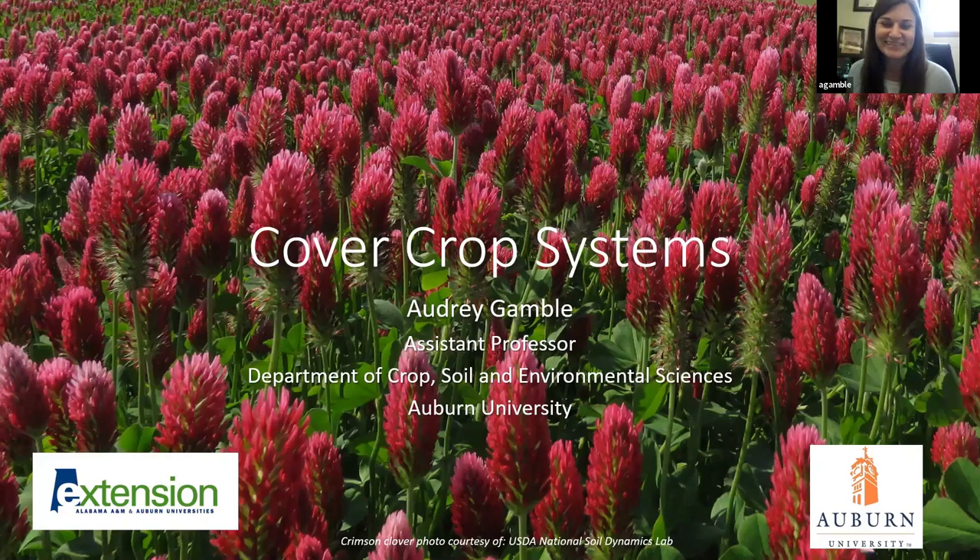Welcome to the 2019 Alabama Crops Webinar Series. My name is Audrey Gamble. I'm an Assistant Professor in the Department of Crop, Soil and Environmental Sciences at Auburn, and I'm also the Soil Scientist for the Alabama Cooperative Extension System. Today I'm going to be talking about cover crop systems.